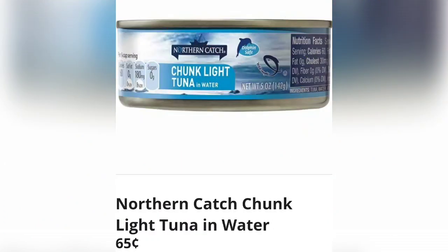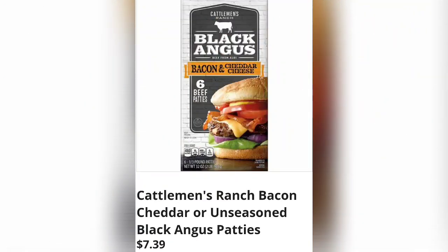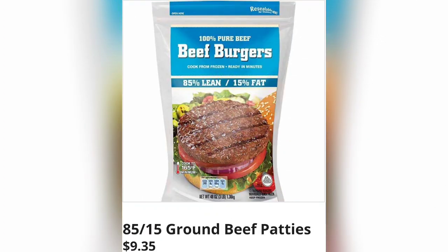Northern Catch chunk light tuna in water, just 65 cents — that's so cheap, probably cheaper than Walmart. Selected jumbo scallops, $11.99. Cattleman's Ranch bacon cheddar or unseasoned Black Angus patties, $7.39 for six in the box. 75/25 ground beef patties for $7.29, and 85/15 ground beef patties for $9.35 — 100% pure beef.